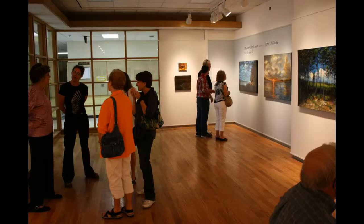My paintings were also used in a video promotion of the art department, narrated by the dean of the art department. A friend captured this photo during a break in the video session.